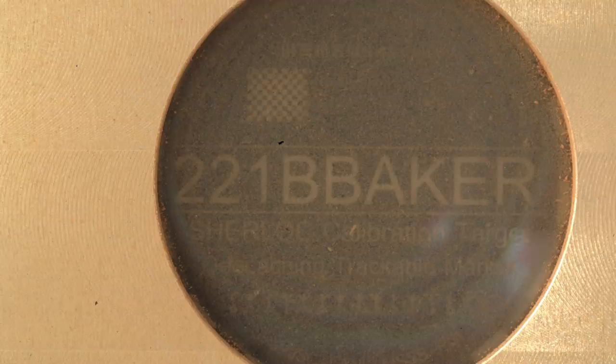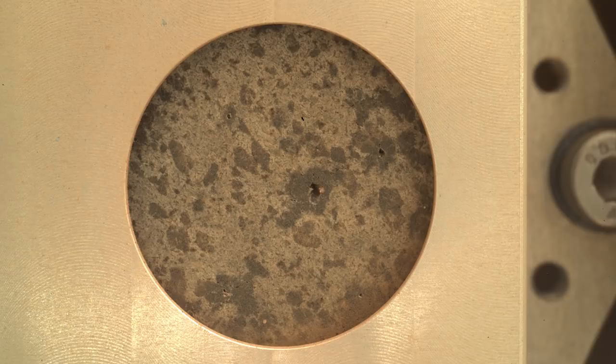Apparently, one of these rock cross-sections is actually from a suspected Mars meteorite. If true, it would be the first known instance of a rock from Mars doing a full round trip to Earth and back.